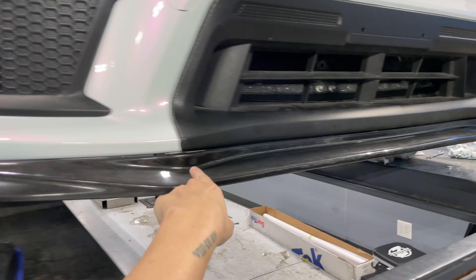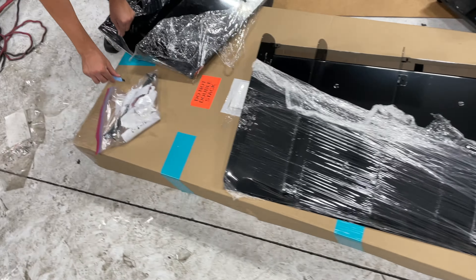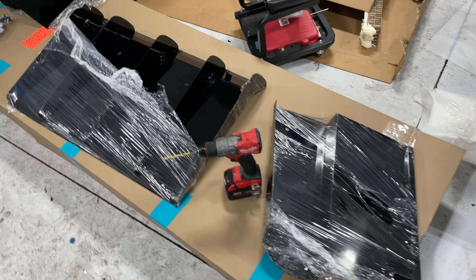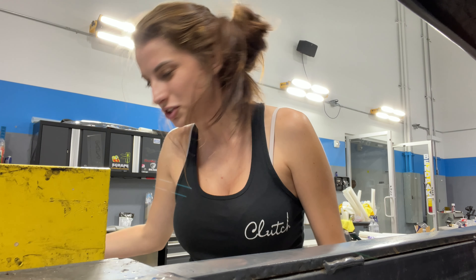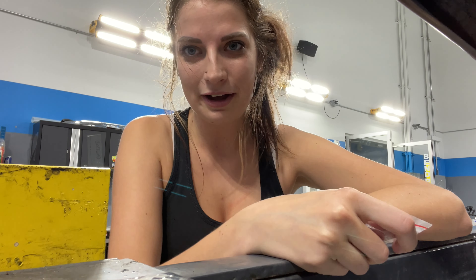Anyway guys, we got the front lip on. We just pulled out the diffuser and we're going to try to put this one on now, but might have to wait till tomorrow because it's getting late. For the past two hours we've been trying to figure out why we're missing screws, and then we looked at the box - there's no screws. I just found this on the floor two hours later and we already figured out how to put the lip on.